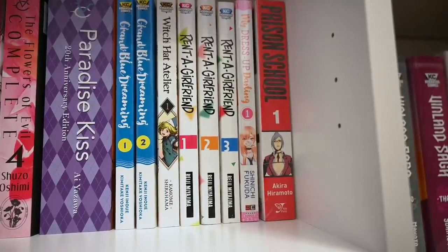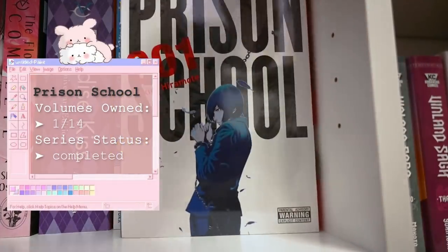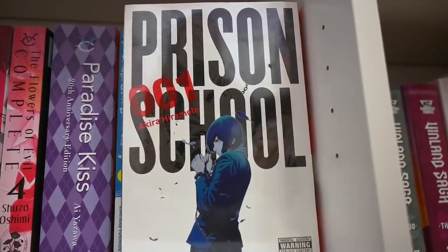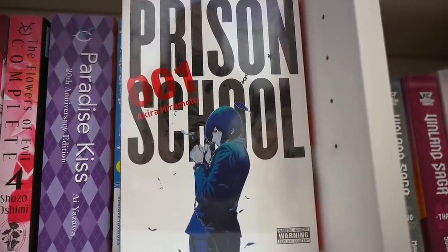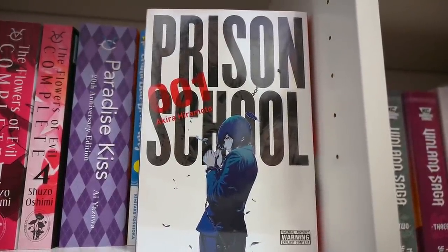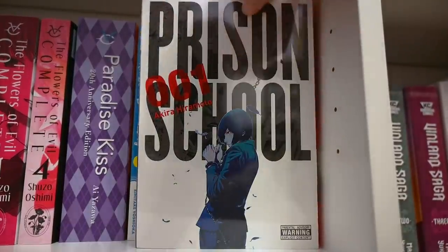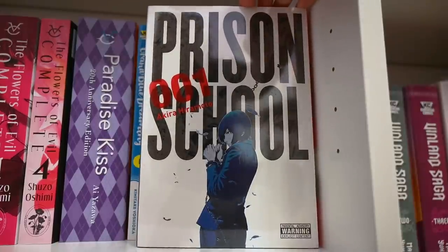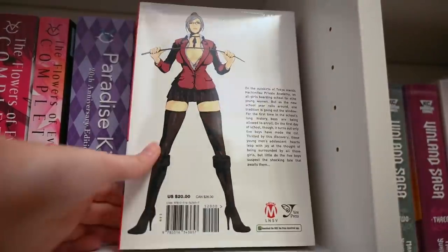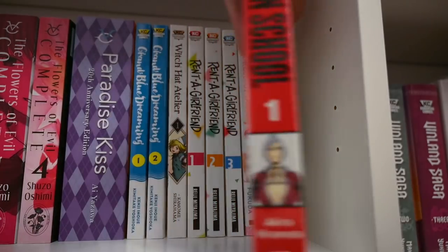The last volume on this shelf is Prison School — a very questionable purchase. A ton of people have said this series is very hilarious but it's a very special type of comedy, so people either love it or hate it. Just judging by the seal, there is some explicit content in here. I'll let you guys know what I think of it when I read it.